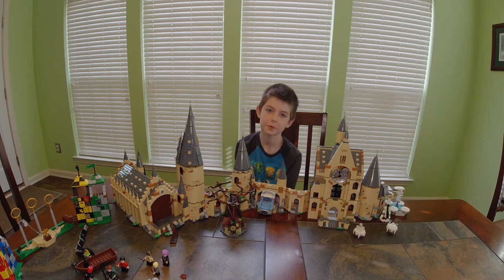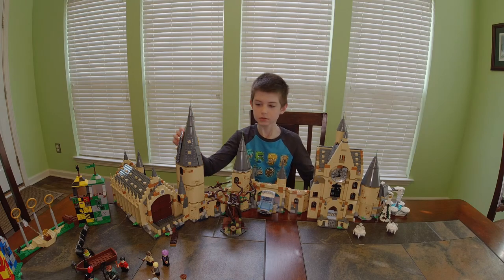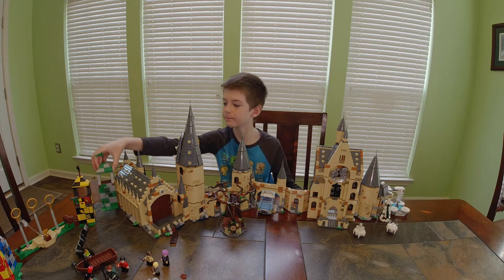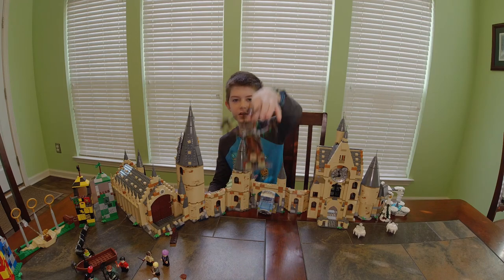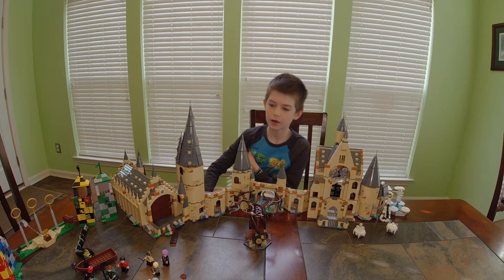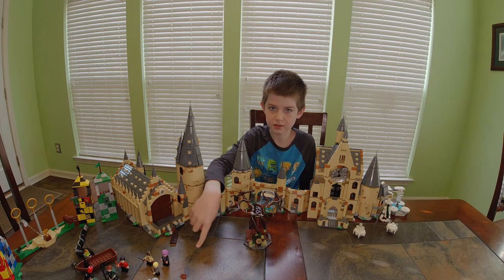Welcome back guys, I'm Colton and today I have a lot of Legos. I'm showing off all my Harry Potter Legos — my castle, some of the Quidditch stuff, all my characters, the trees like the Whomping Willow and all the details on them. I think I'm going to start with the characters.